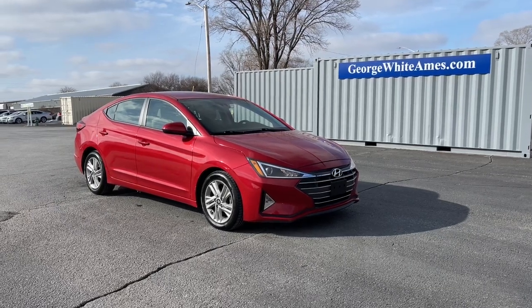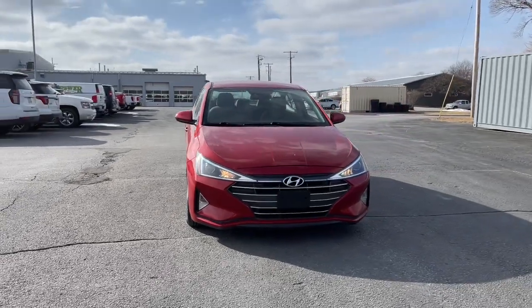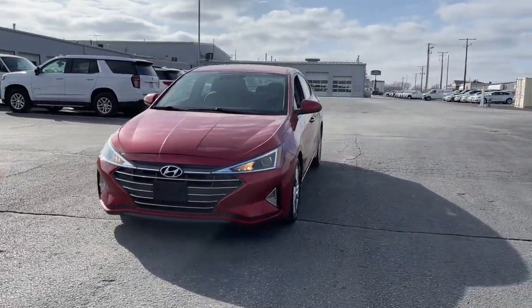Check out this 2020 Hyundai Elantra. With less than 60,000 miles on the odometer, this vehicle stands out from the rest.